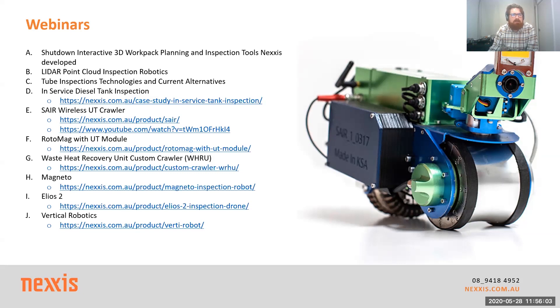Any projects in the Middle East? We're engaged with, off the top of my head, three different operators there and some service providers. I can't share specific projects, but they're based around crude storage facilities, unleaded facilities, and diesel storage. We're working specifically on those with a couple of places in the Middle East through one of our other crawlers — not necessarily Magneto-related. Jarrod actually did a really good in-service diesel tank webinar last week which covered one of the scopes we did in the Middle East. Most of our Magneto early adopters tend to be around Singapore, Australia, and Houston.